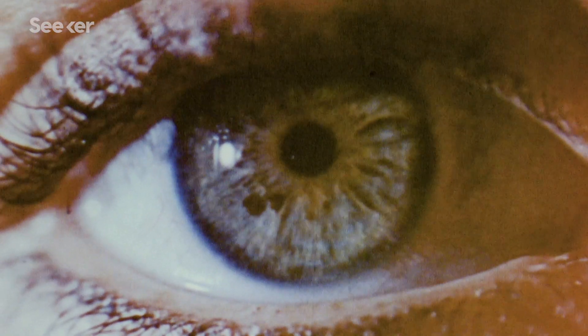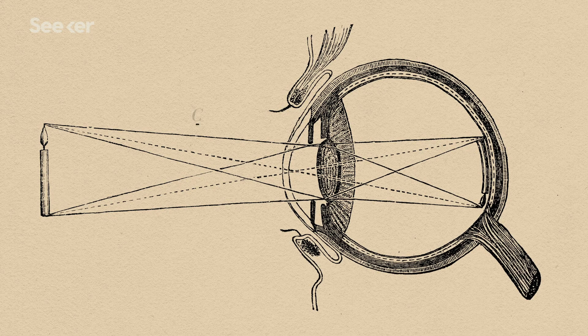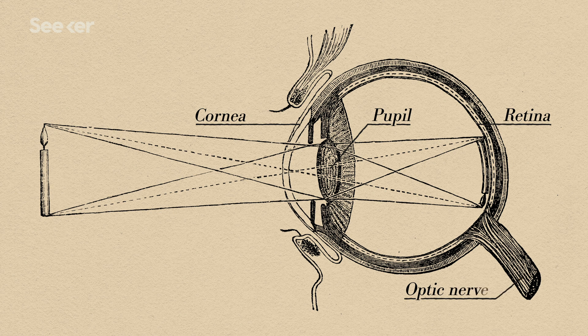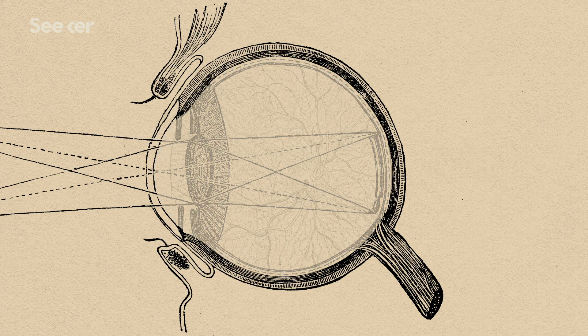To understand glaucoma, it helps to know the basics of how the eye works. When light reflects off an object, it enters your eye, and its first stop is the cornea. Then it's on through the pupil, and ultimately the retina, where the image is communicated with your brain by way of the optic nerve. It's then interpreted as what you see. All of this action is aided by the presence of clear fluids and a complex network of nerves.